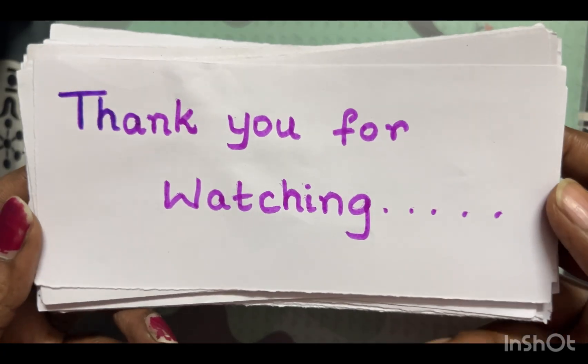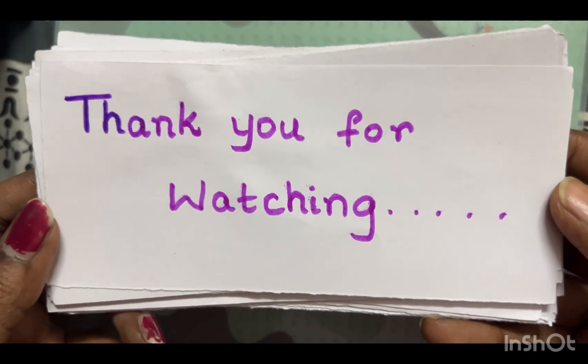Thank you everyone for watching my video, and all the best for your exams. Thank you.